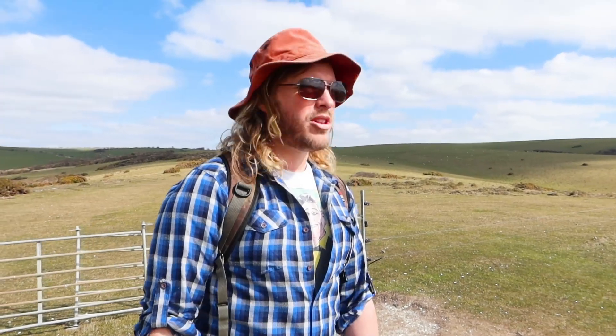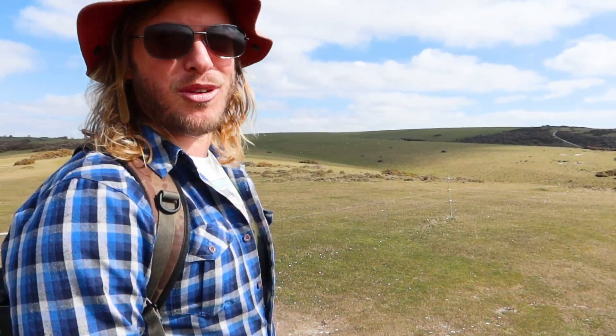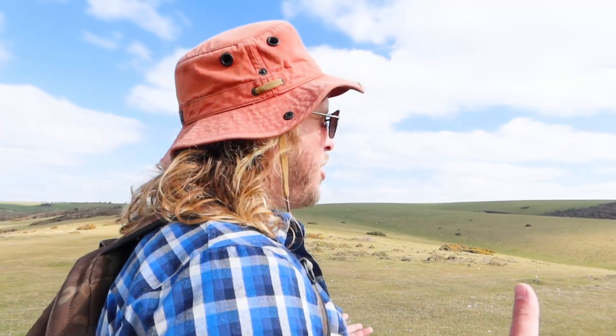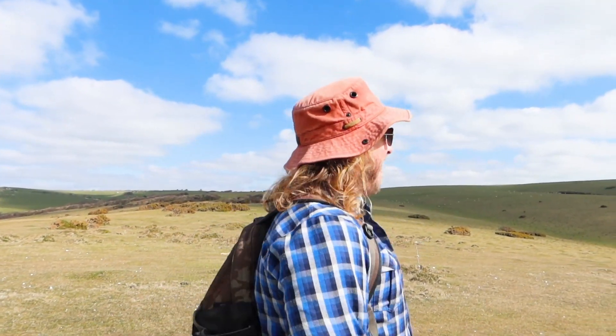We've done more than half of it now and we can see where we're heading. It's a really beautiful day - the sea is all turquoise and mottled, it's so calm. We've done this walk many times where it's been really windy and dangerous. Even if you're out for a gentle stroll, your fitness will go through the roof because some of it is so, so steep - and that's what we came here for today, to blow the cobwebs out.